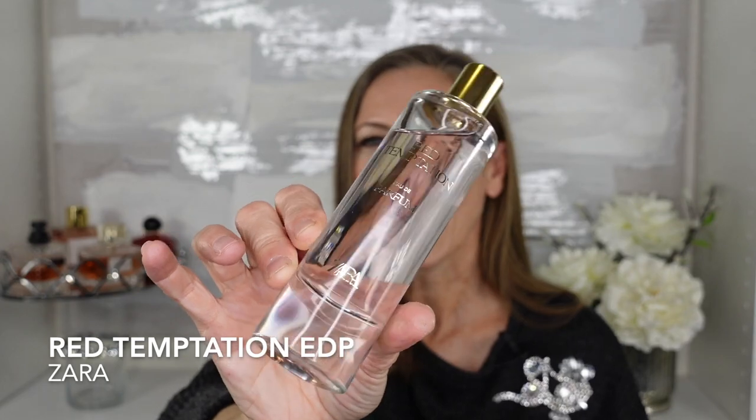Next we've got Red Temptation. This is again the 80 ml bottle for $25.90. I must note, guys, these bottles are very heavy — they're glass, so they're done very well. A guy can wear this one as well, because this is like a dupe for Baccarat Rouge 540. I think they did an amazing job with this; it is spot on. So if you've smelled Baccarat Rouge 540, you know how expensive that fragrance is, and you want something affordable that you can just throw in your bag and re-spray if needed — this is incredible. This smells so good.